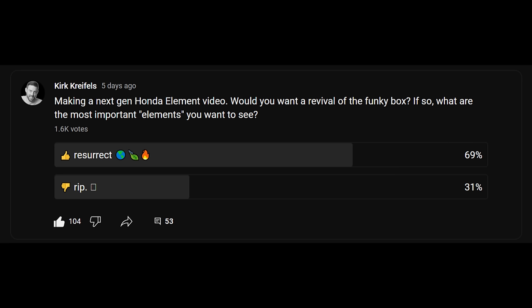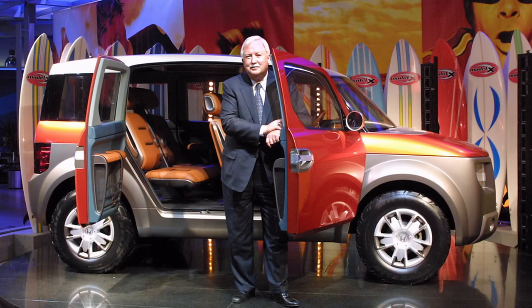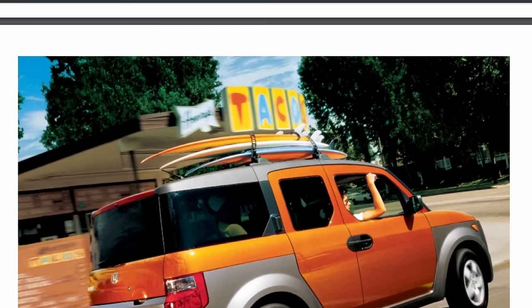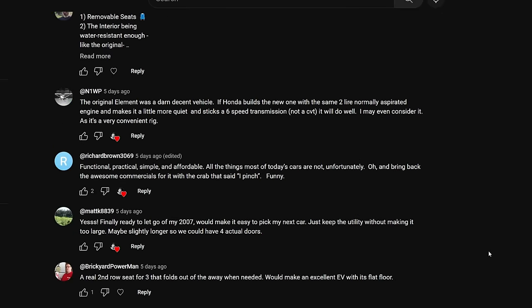Nearly 70% of the 1,600 voters want to see the dorm room on wheels return. Today, I'll be covering the history of the sorely missed Honda Element and detail what I'd like to see in a modern interpretation, and address your comments regarding Honda's pinchable moving box.